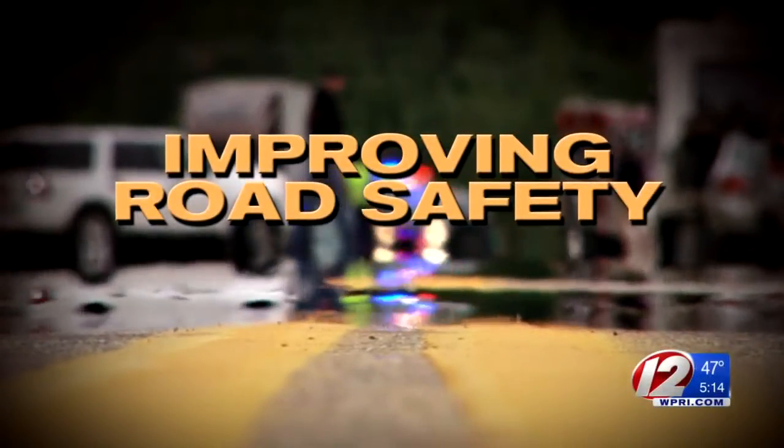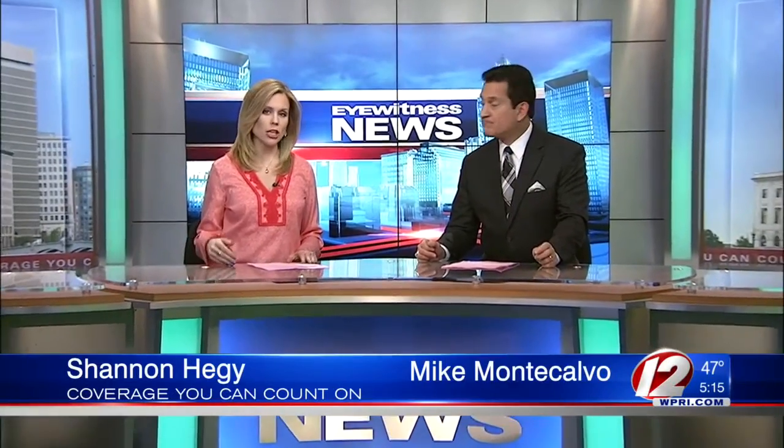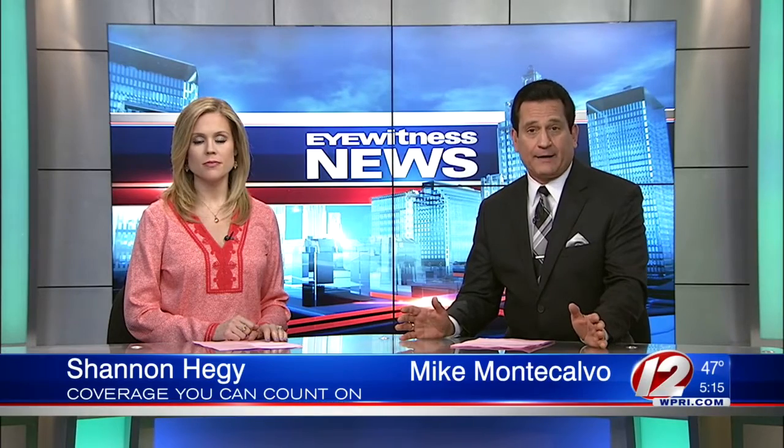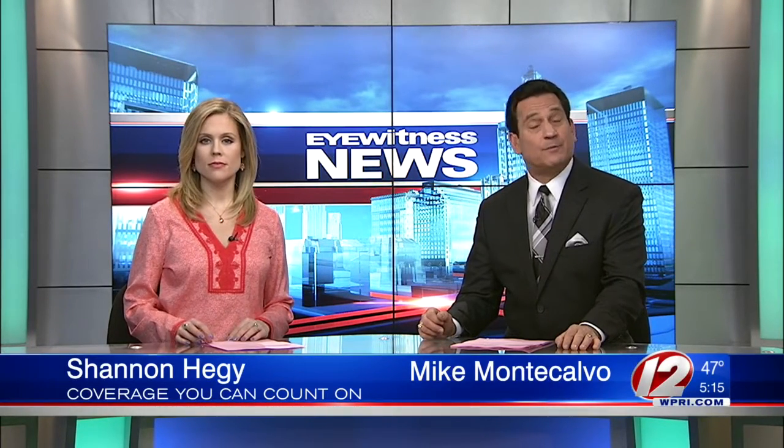Today we're going in-depth on road safety. Traffic fatalities are up drastically nationwide, but they're actually down here in Rhode Island. I spoke with local police and state officials to find out why, learning how they track crashes on local roads and what's being done to protect you.